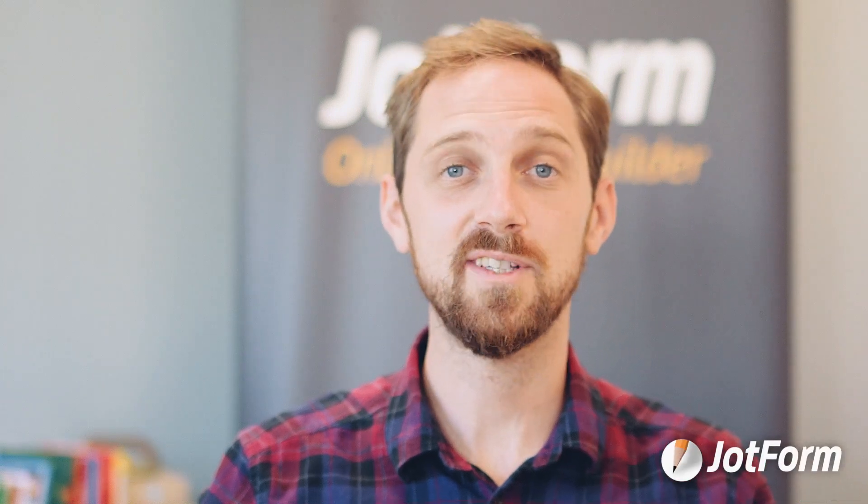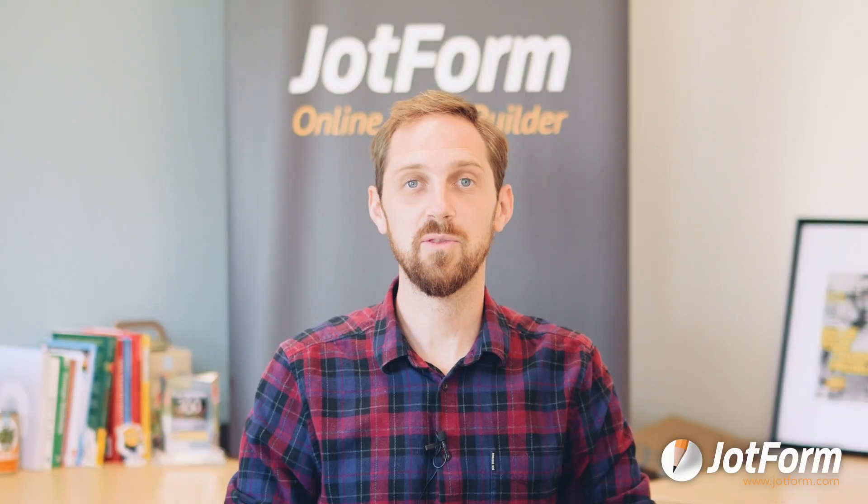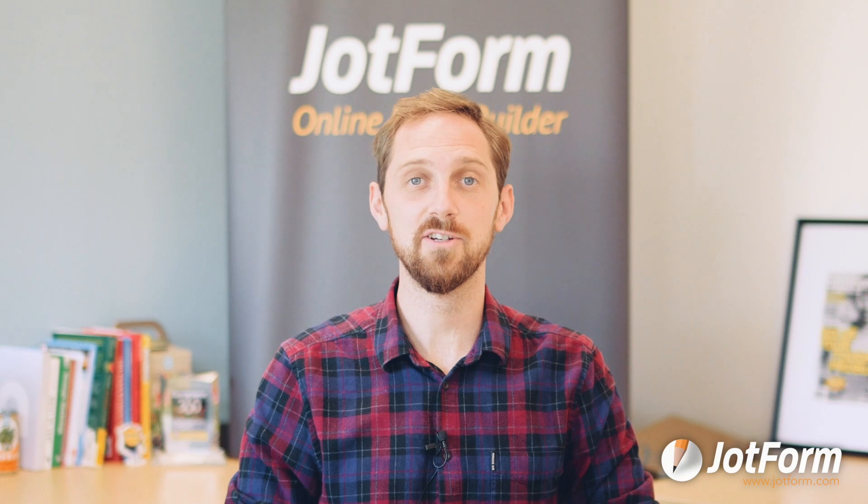Here at JotForm, we wanted to kick off the fall season in grand fashion, so this month we're thrilled to announce two terrific integrations and share some research that will help you create more effective forms.